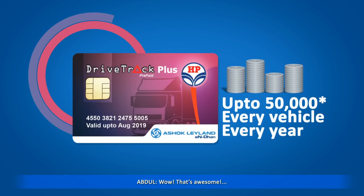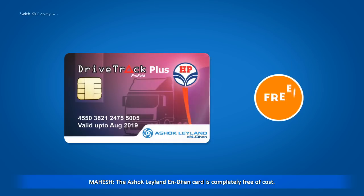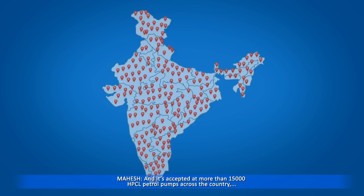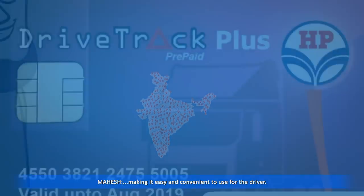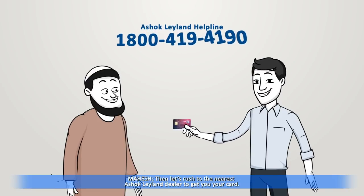You can save almost up to rupees 50,000 on every vehicle every year. That's awesome — I need one too! How much will it cost to get this card? The Ashok Leyland N Dhan card is completely free of cost, and it's accepted at more than 15,000 HPCL petrol pumps across the country, making it easy and convenient to use for the driver.